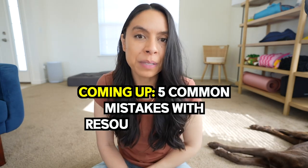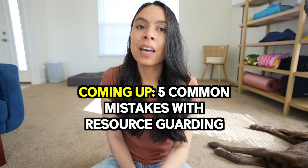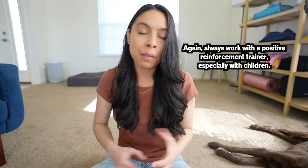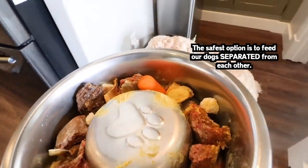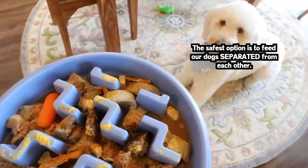Before sharing the five common mistakes, let's talk about managing multiple dogs, kids, other people, or a cat in the household. Generally speaking, it is safest and best, in my opinion, to feed our dogs or give them the things they resource and value — which is typically food, bones, or high value toys — separated from each other.